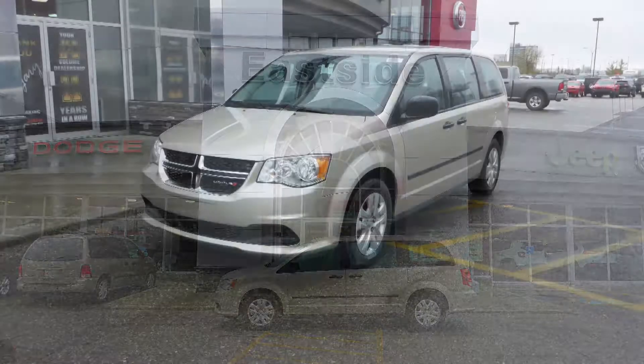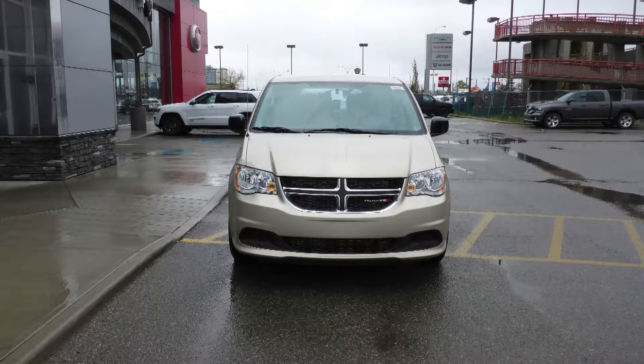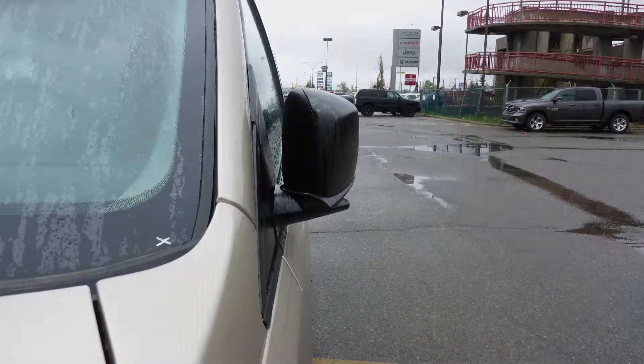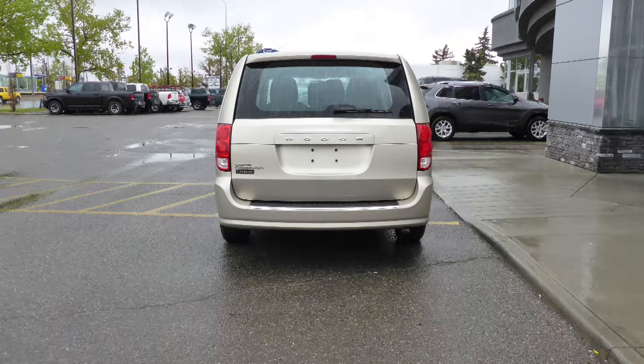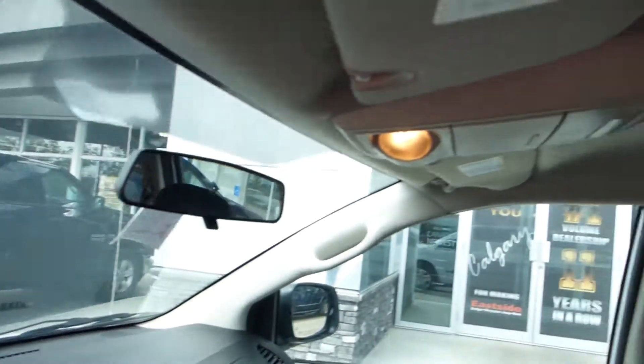This 2016 Dodge Grand Caravan CVP comes equipped with a 3.6L engine and automatic transmission, power heating manual folding side mirrors, halogen quad headlamps, 17-inch steel wheels, and a sandstone pearl exterior.